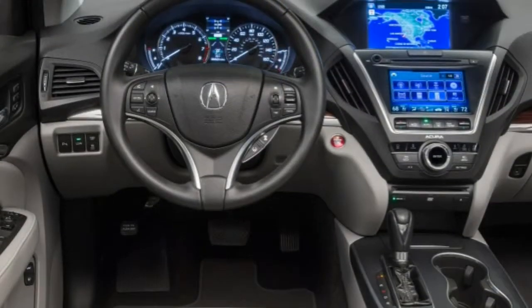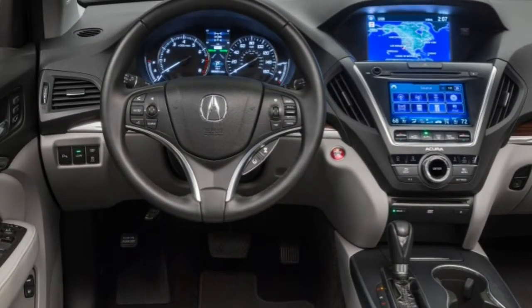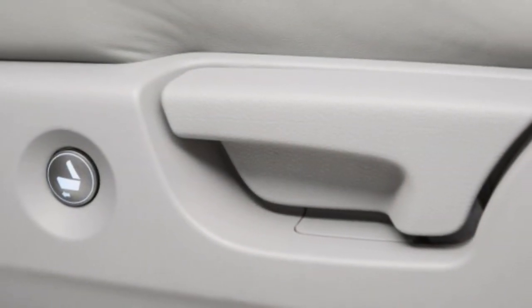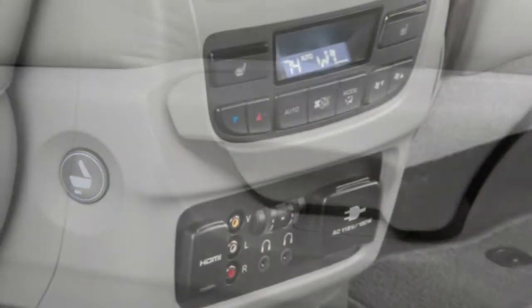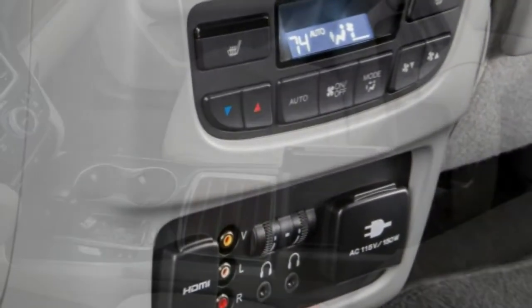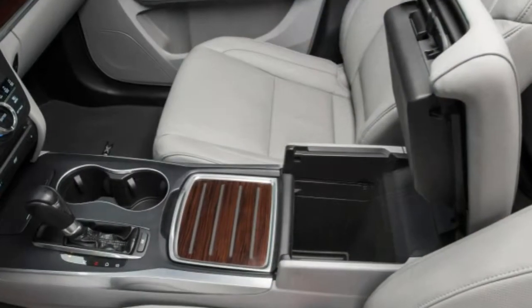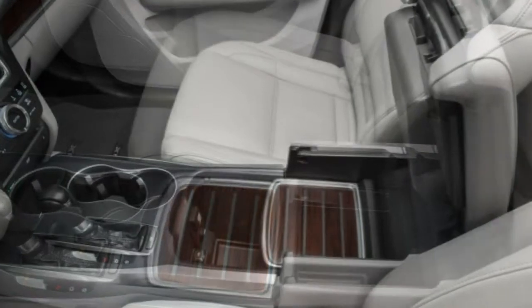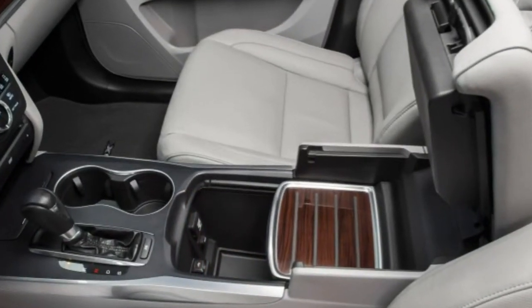Overall levels of wind and road noise are quite low, an area in which the MDX has improved markedly in recent years. Should you elect to hustle this three-row luxury crossover along a winding road, you'll be rewarded with responsive steering and composed handling. The all-wheel drive version is particularly adept at powering out of corners.